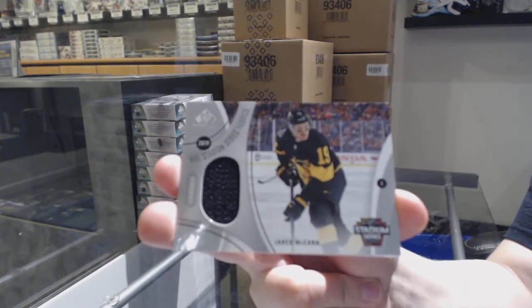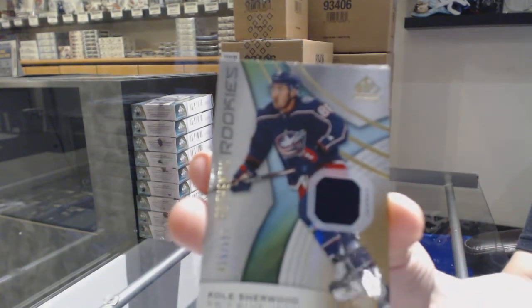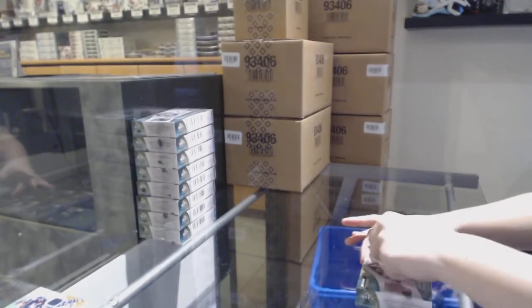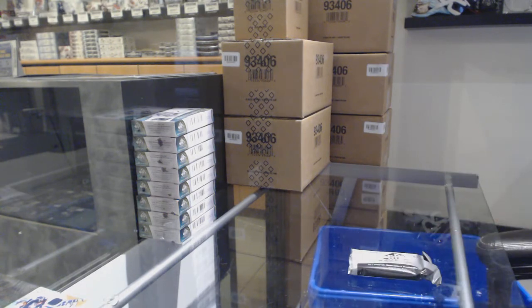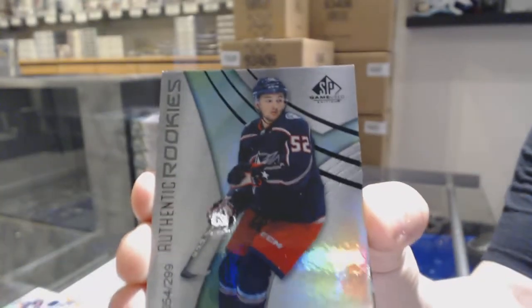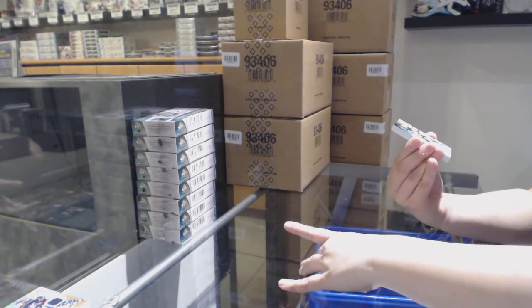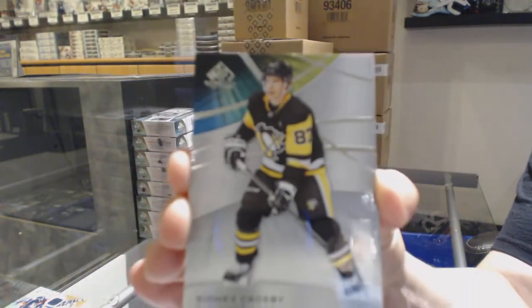I really like them too. We've got an authentic rookie jersey number to 599 for the Blue Jackets, Cole Sherwood. We've got a number to 299, Emile Bemstrom for the Columbus Blue Jackets. We've got number 287, base for the Pittsburgh Penguins, Sidney Crosby.